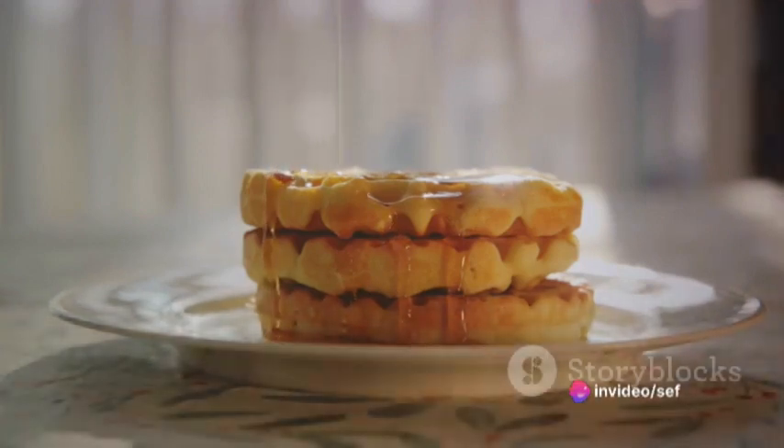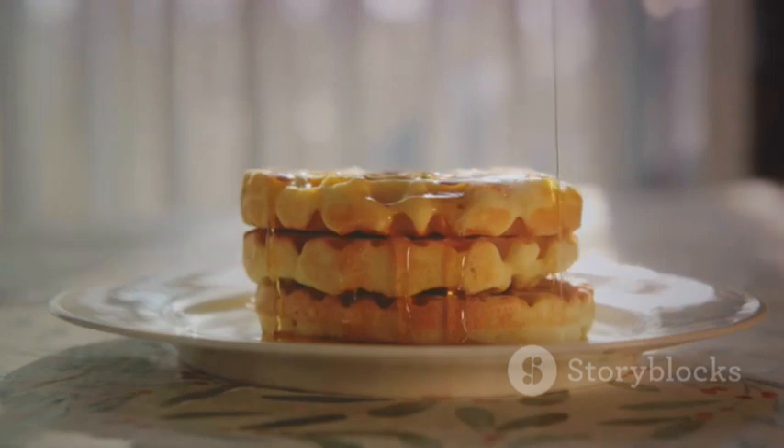If you prefer a dreamy destination, the Caramel Apple Dreamland awaits. Sauté thinly sliced apples in butter until softened, then top your waffles with the caramelized apples, a dollop of whipped cream, and a caramel sauce drizzle.